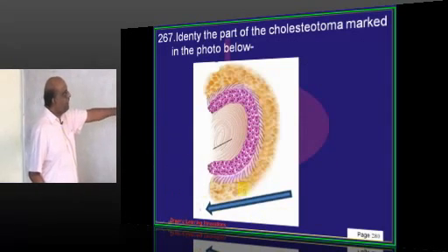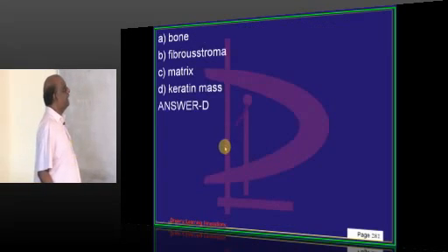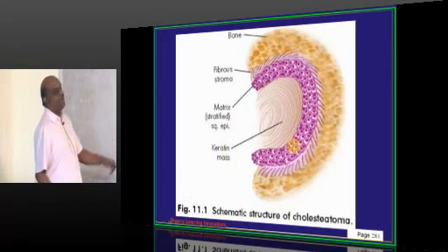Regarding cholesteatoma shown in the photo: cholesteatoma has various parts including bone, fibrostroma, matrix, and keratin mass.